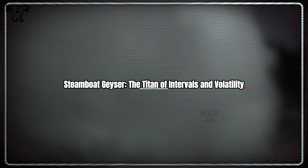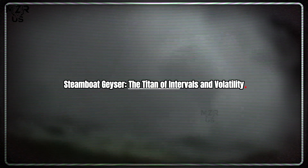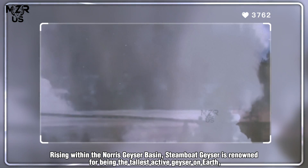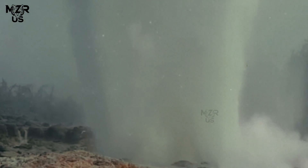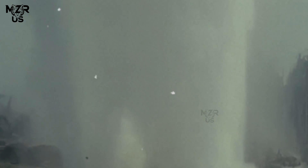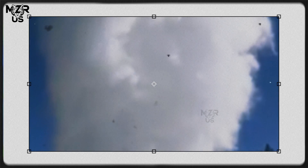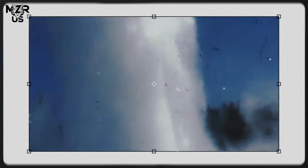Steamboat Geyser — the titan of intervals and volatility. Rising within the Norris Geyser Basin, Steamboat Geyser is renowned for being the tallest active geyser on Earth, propelling superheated water up to 120 meters into the sky. Yet its grandeur is matched by its erratic behavior: eruption intervals range from mere days to over a decade, defying easy prediction.